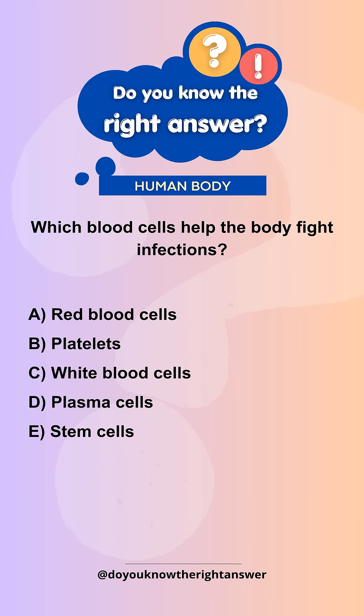Which blood cells help the body fight infections? A. Red blood cells. B. Platelets. C. White blood cells. D. Plasma cells. E. Stem cells.